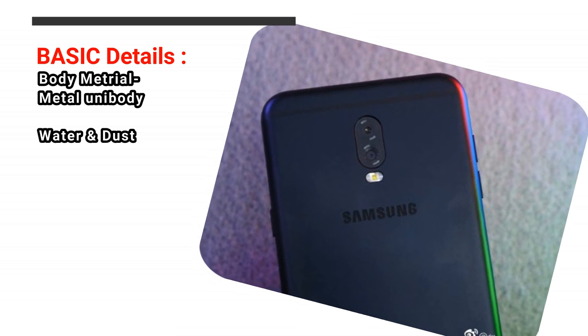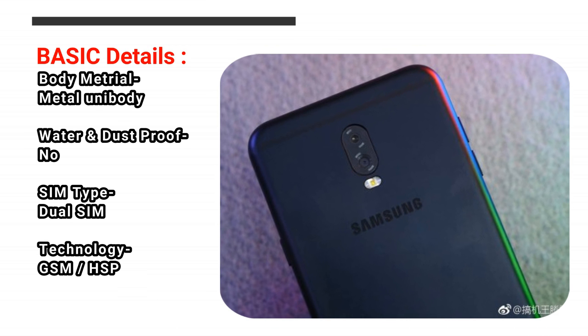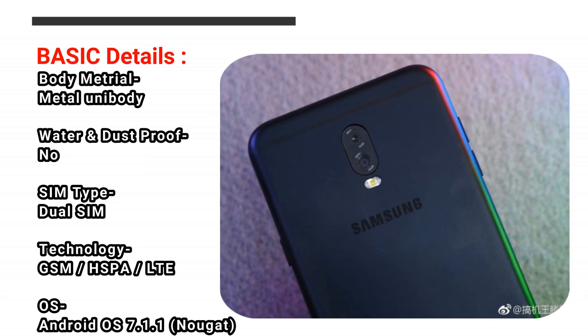Body Material: Metal Unibody. Water and Dust Proof: No. SIM Type: Dual SIM. Technology: GSM, HSPA, LTE.